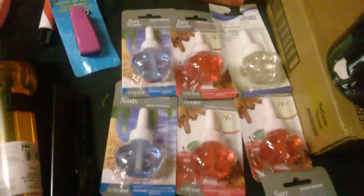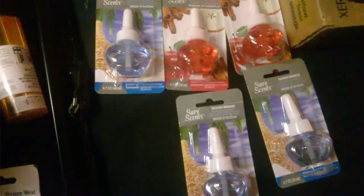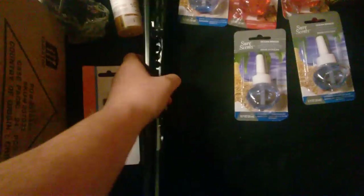Disposable cups from the dollar store — got ripped open but all 12 are still there. A flashlight from the dollar store — don't know why they threw it out. A sunglasses clip from the dollar store. All these little scent things from the dollar store — I think one of them might have busted so they threw them all out, and it got all over the box, so they threw them all out like they normally do.